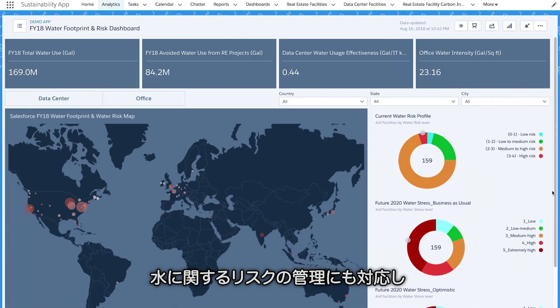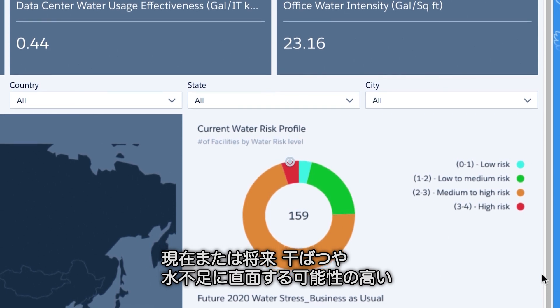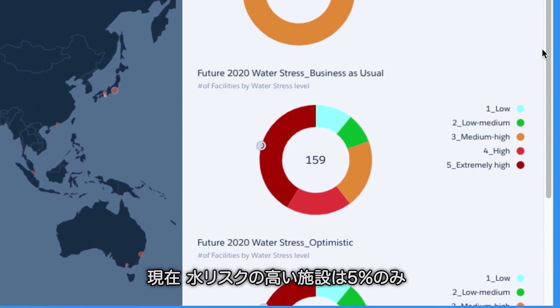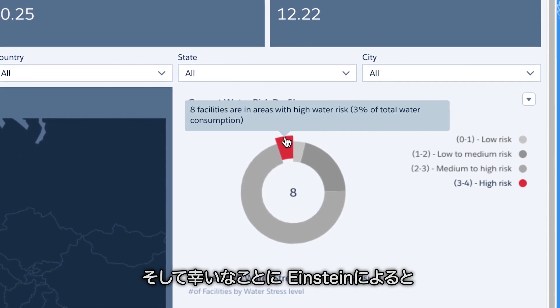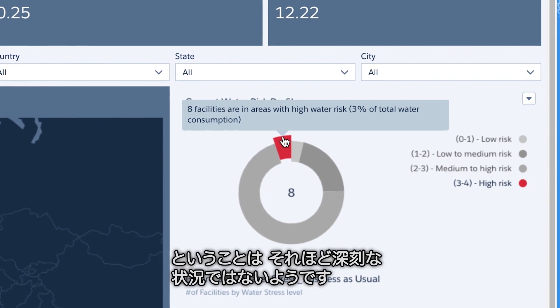Einstein also helps us manage water risk. He shows us which cities are likely to experience water risk, like drought and shortages, both now and in the future. Only 5% of our facilities are categorized as high water risk. Einstein tells us the water consumed in those cities only accounts for 3% of our total water consumption, so this isn't so alarming.